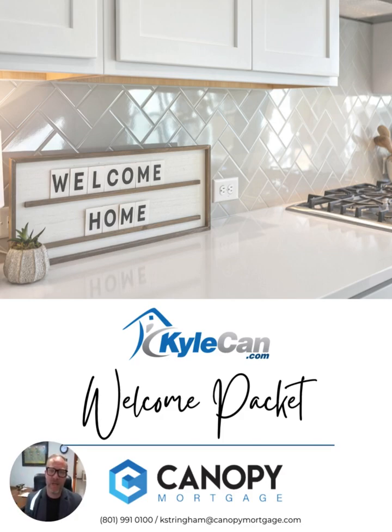Hello, this is Kyle Stringham here with Canopy Mortgage. Today we're going to go through my welcome packet. Say you're a prospective buyer, one of our real estate partners, or you're looking at purchasing and you've received this packet from your real estate agent. This is a welcome packet for the mortgage process and real estate process explaining what to expect. We find that a lot of buyers don't have the information and don't know what to expect, so things can be pretty chaotic and stressful.